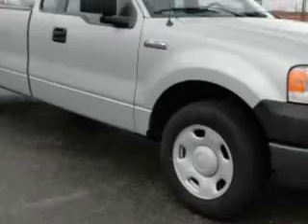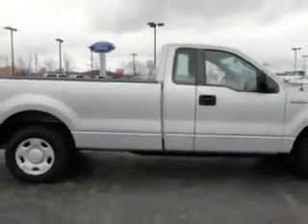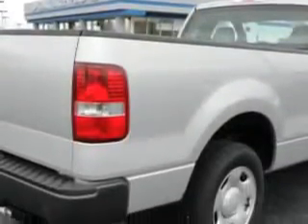Imagine driving this silver 07 Ford F-150, equipped with a 6-cylinder engine and a 5-speed manual transmission with only 11,237 miles.